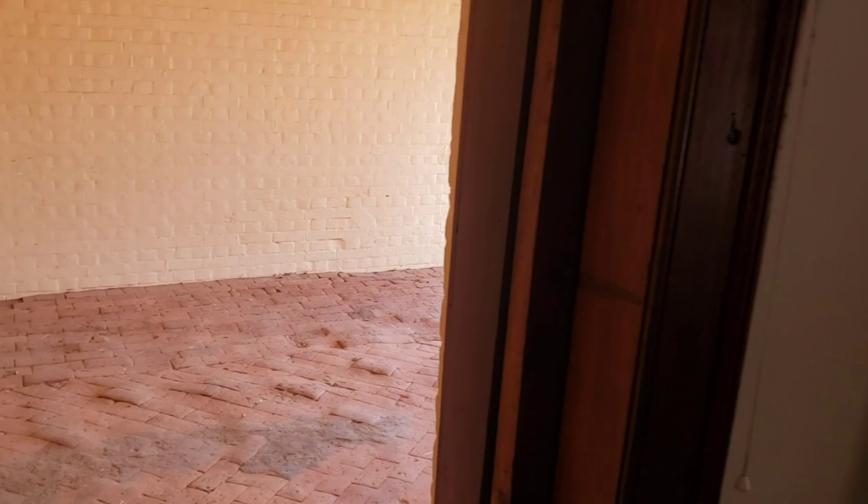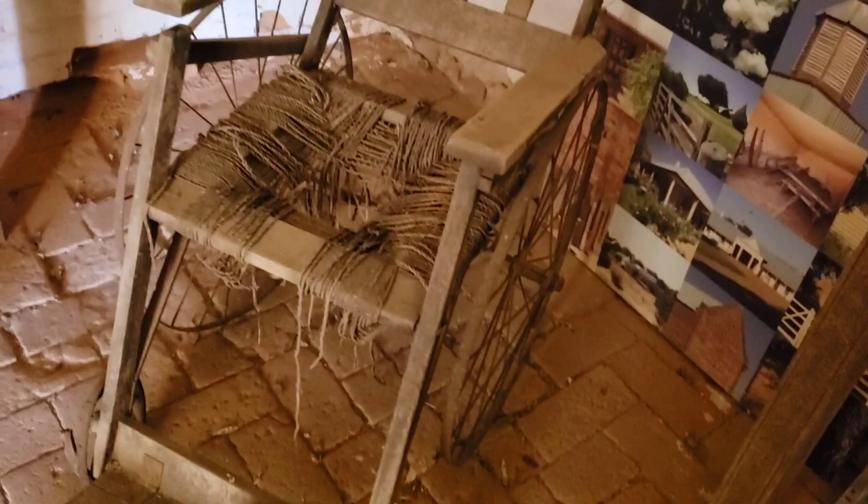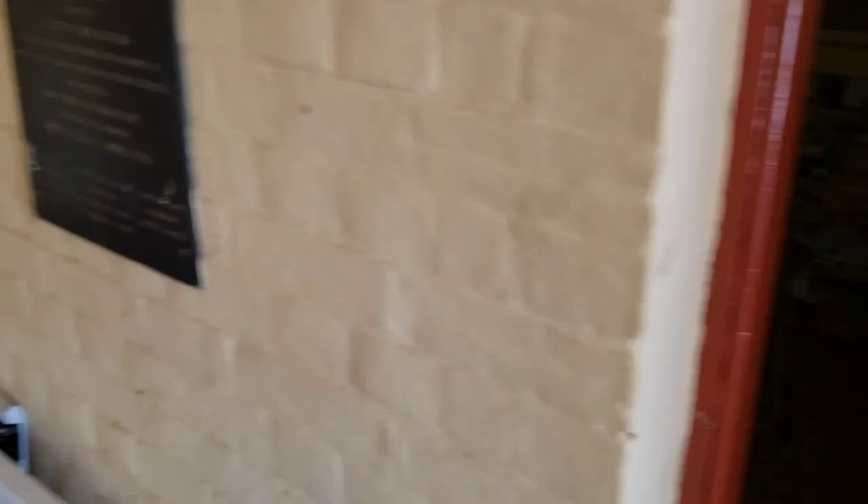That old chair there — a wheelchair! Isn't that something? Look at that old wheelchair. Looks like it got some use. And I didn't see a kitchen in here. Here's the brick nogging.